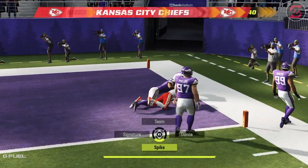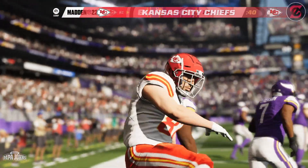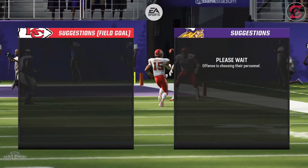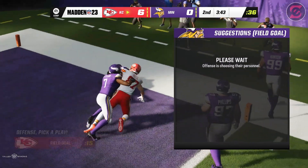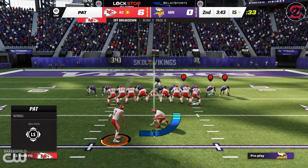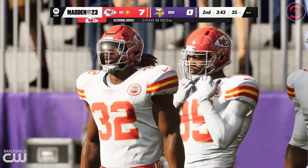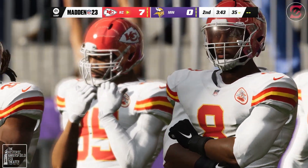Toward the pylon — caught! And in for the Chiefs' touchdown. Mahomes hitting his favorite target, Travis Kelce, on the touchdown pass. The Chiefs post the first points of the ball game and take the lead here in the second quarter. Quarterbacks want to get the ball to the perimeter for big plays, but in this situation, based on coverage, he knew he wanted his tight end to have the football. Extra point by Butker is on target, and it's now a 7-0 game.